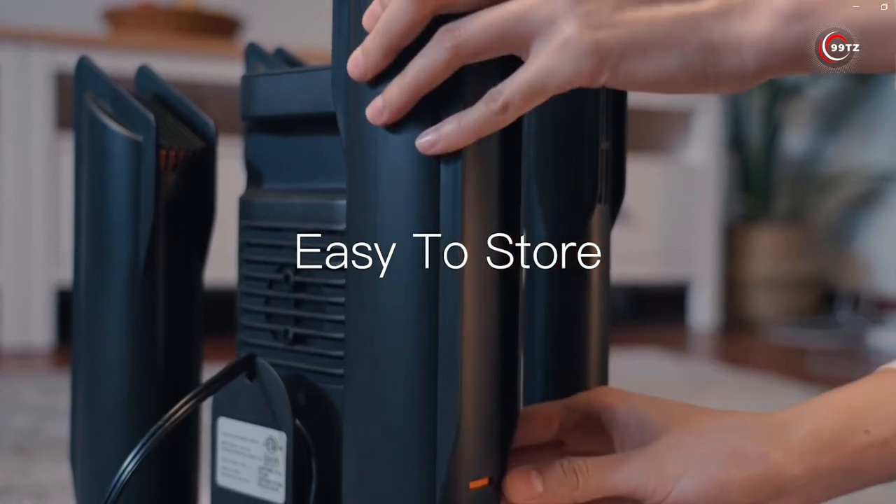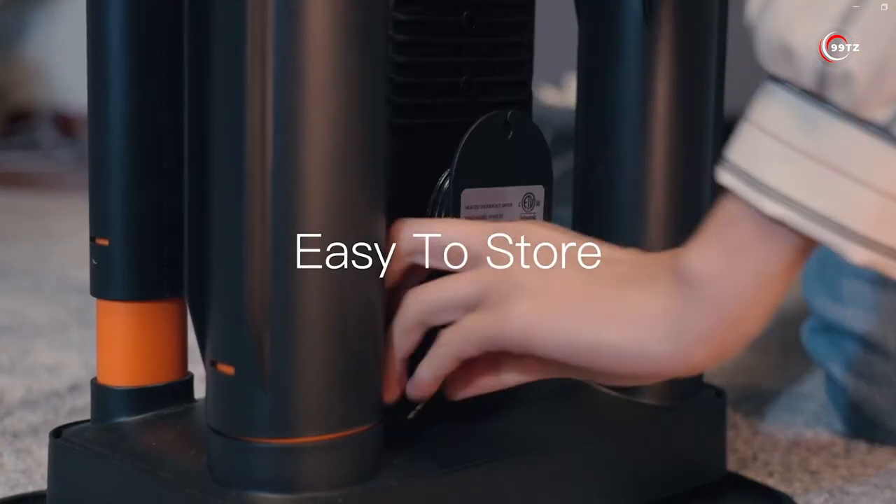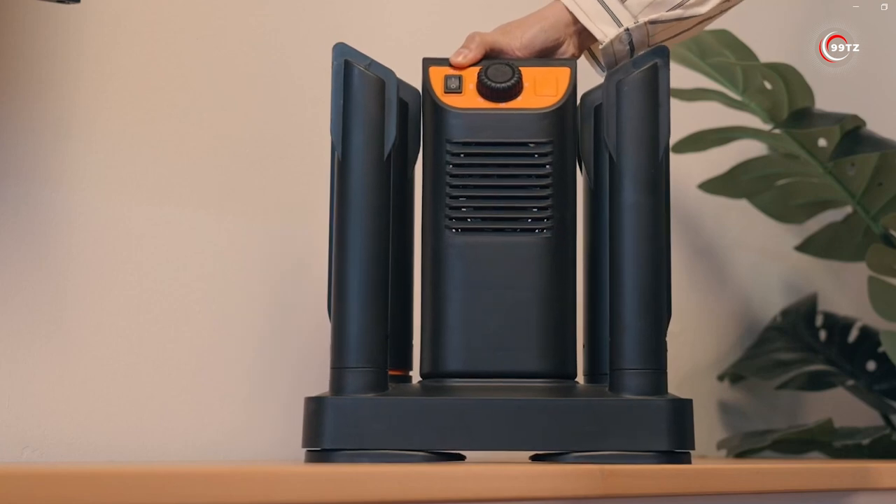Don't let your gear go to waste — invest in freshness. The price? Around $100. A small price for preserving your investments.